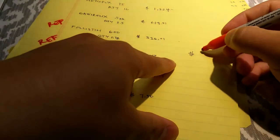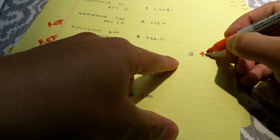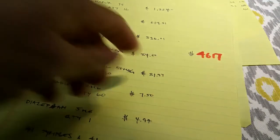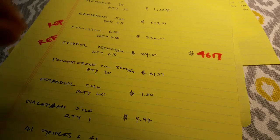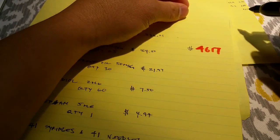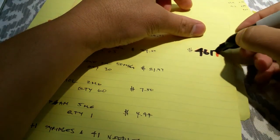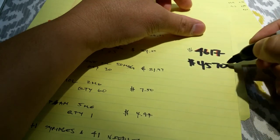So the grand total of our order — let's see — it came to about $4,617, though that's a hard number to read on camera. There was a slight discount through the Walgreens program, so the total was around $4,570 for this order.